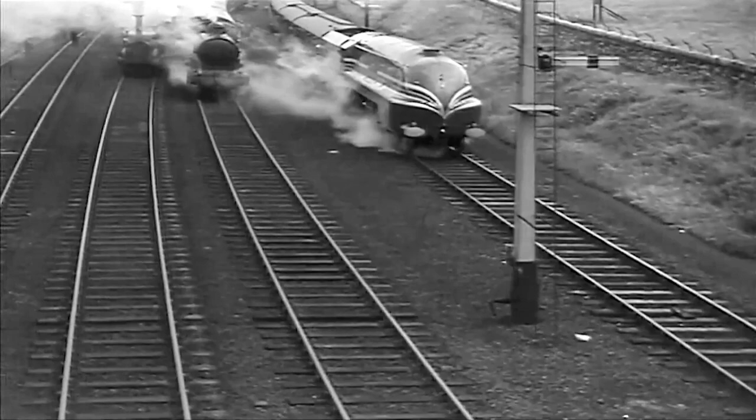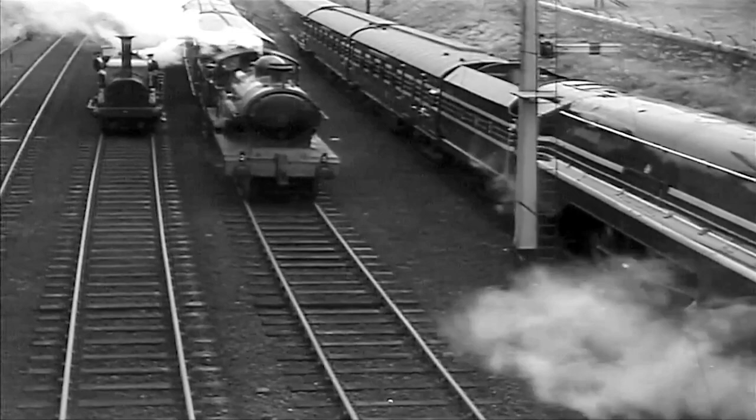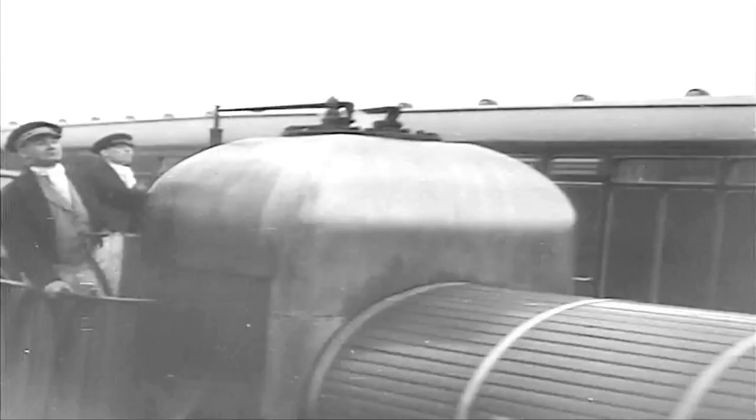1937, in addition to being Coronation year, also marks the centenary of the opening of the first portion of the London and Birmingham Railway, including Euston Station, the LMS headquarters. One hundred years of progress. Here you see a practical demonstration, specially arranged for this newsreel, of the advance that has taken place in the design of engines since the first railway came to London.